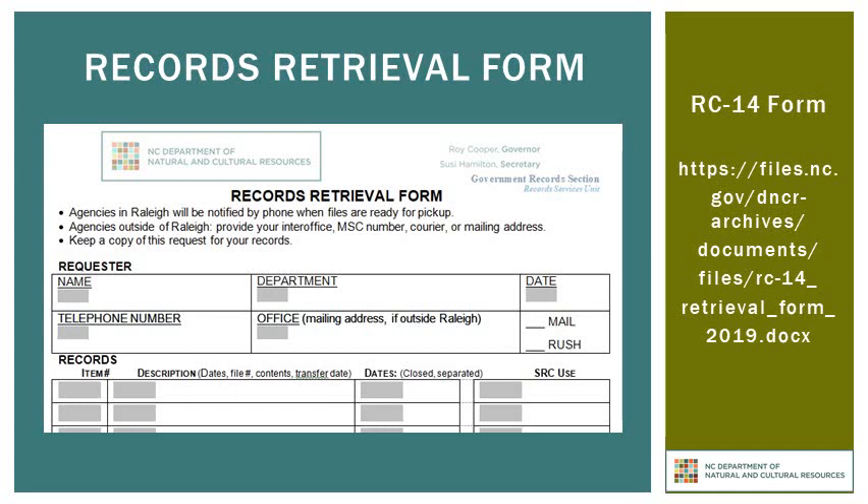The most important part of this form is where you describe the records that you need us to retrieve from our stacks. You must identify them by item number, and I'll explain in a moment how you can find that number. You should also include as thorough a description of the file as possible, including when it transferred to the State Records Center, the date of the record itself, and the name or label on the file. However, if your personnel files include Social Security numbers on the label, please do not include the entire number on this form.